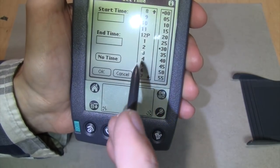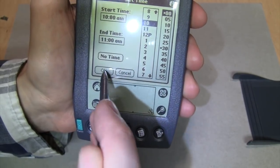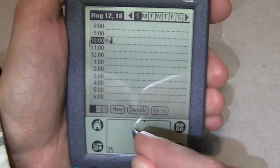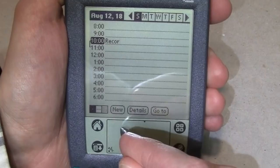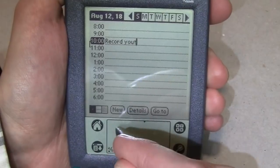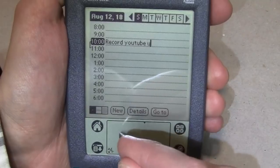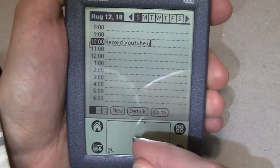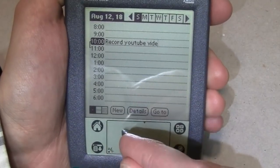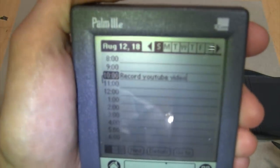It has a date book where you can store appointments. For example, I'll add a new entry starting at 10 o'clock, ending at 11 - and this is where the handwriting recognition comes into play. I'm not an expert at this, I just practiced a little bit. There I just entered 'Record YouTube Video' through the handwriting recognition.